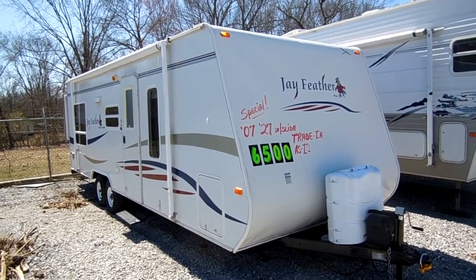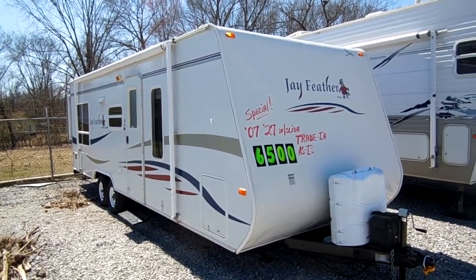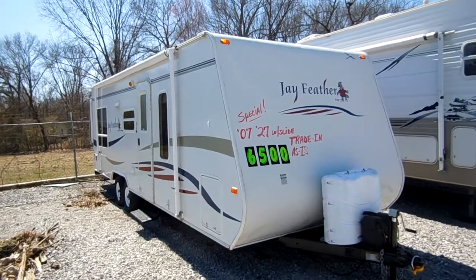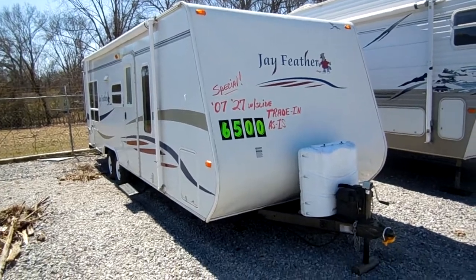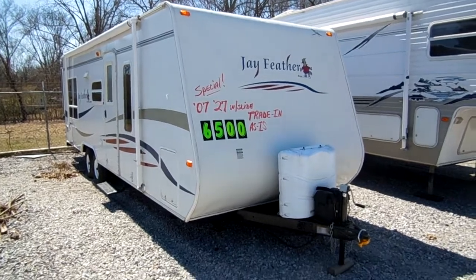Good afternoon folks, Big Bo here with another great trade-in special value from Parkway RV Center. I'm down here at our new trade-in wholesale lot. Just a quick reminder: anything sold on this lot, the prices are firm. It's a hook-to-your-vehicle-and-go price only — as-is, no checkout included.